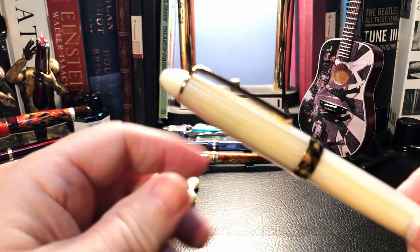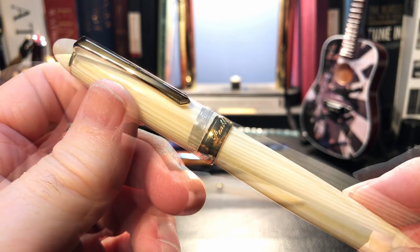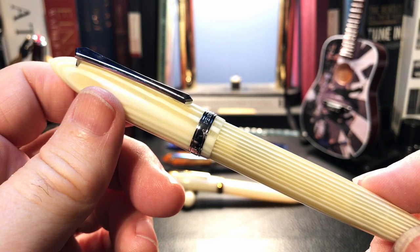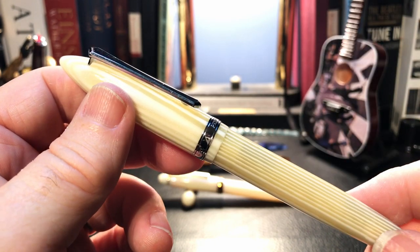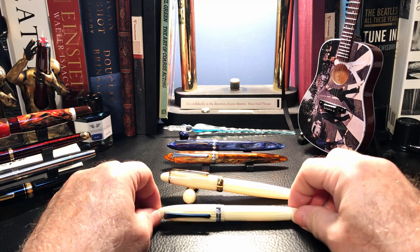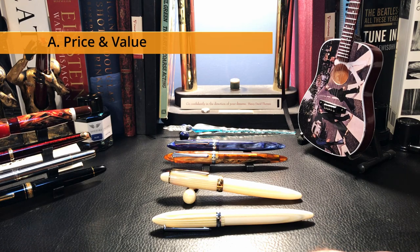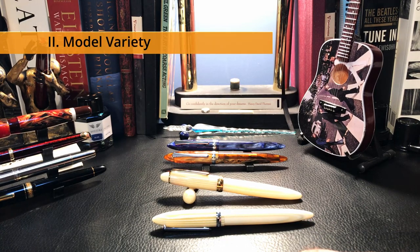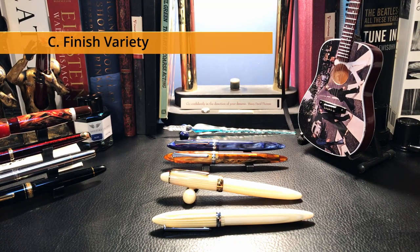Let me lay out the case for Pen BBS as the best fountain pen for the money on the market. If you wish to skip to the pen review itself, just use the YouTube chapters feature below. I'm going to argue the case for Pen BBS based on five criteria: number one, price and value for the money; number two, variety of models; number three, variety and quality of finishes; number four, overall quality in writing and manufacturing; and five, innovation — new models and filling systems.